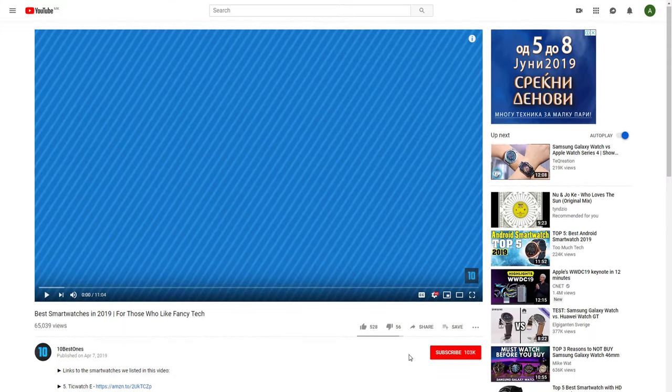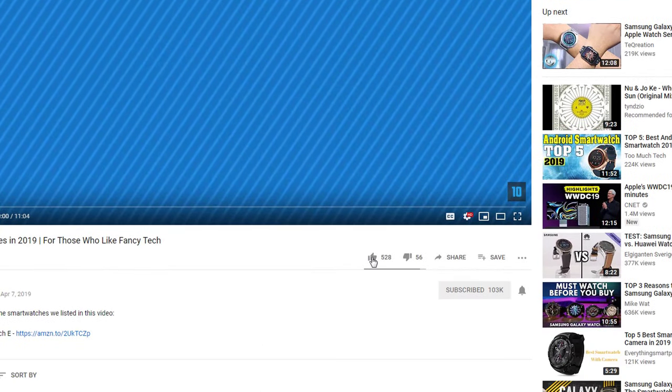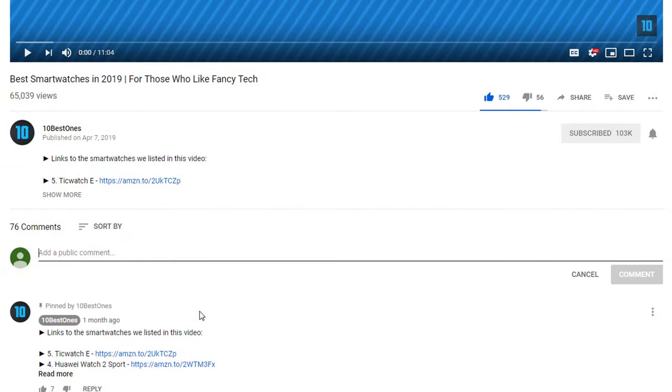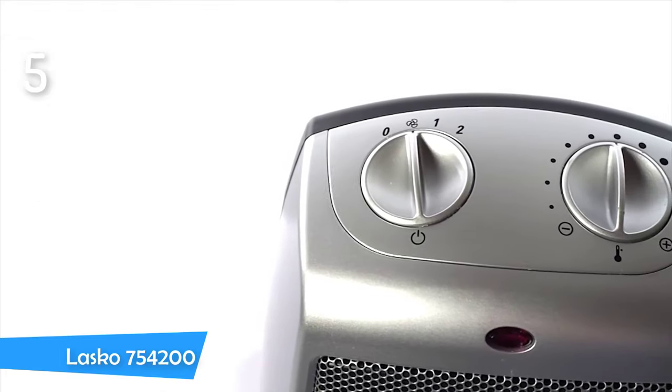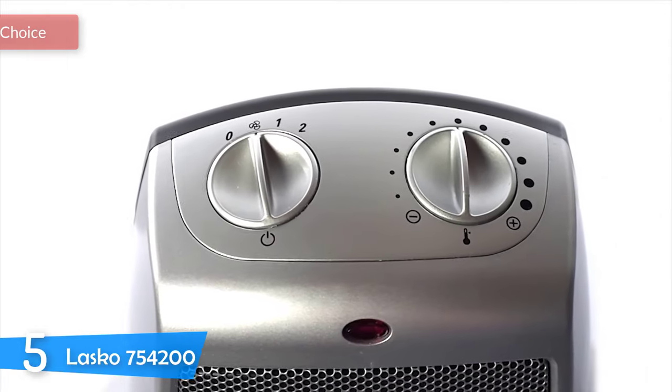If you'd like to win one of these products, make sure you watch the whole video, click the like button, and comment the hidden word found in this video. At number 5, it's the Lasko 754-200.